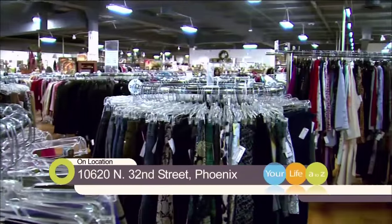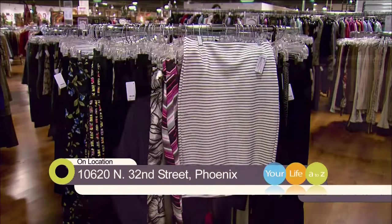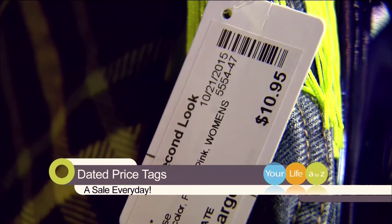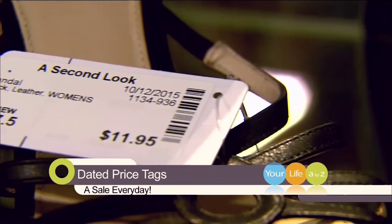With Second Look's unique pricing, the racks are brimming with bargains just waiting to be had. Our sales happen every single day. When we put an item on the sales floor, that's the date that goes on the tag — the date it first goes on the floor. We already have it marked at a very low price when we put it out for sale, but if it's here after 30 days, it's an additional 25% off.